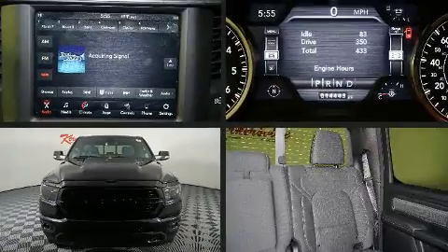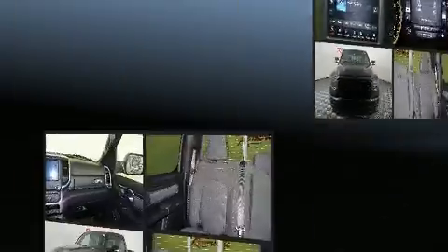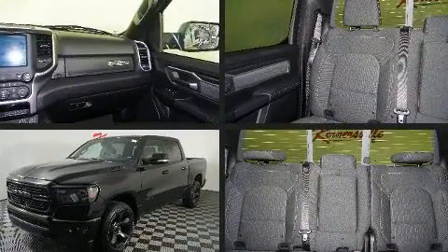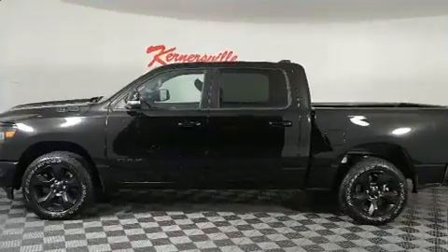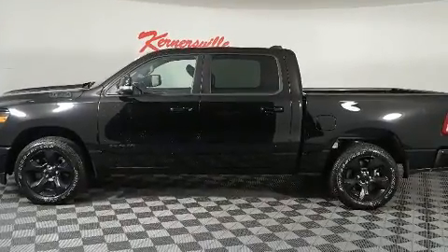With less than 30,000 miles on the odometer, you can be confident that this pre-owned vehicle will provide you reliable transportation. Top features include cruise control, a leather steering wheel, a trip computer, a rear step bumper, remote keyless entry.